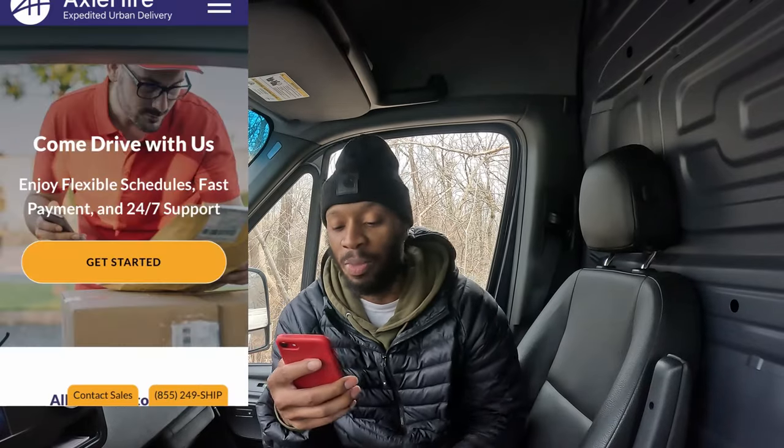Instead, scroll down to the bottom where it says 'Come Drive With Us' — the third option at the end. Click that and it's going to take you right in.